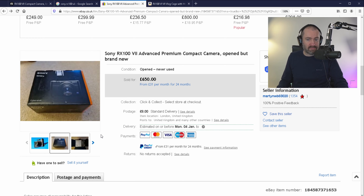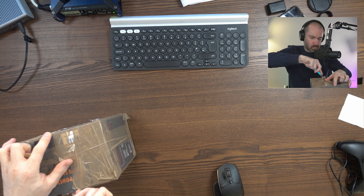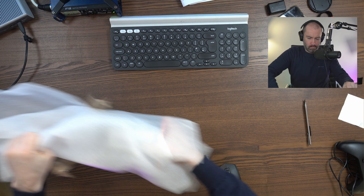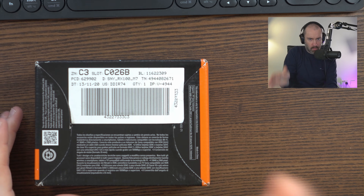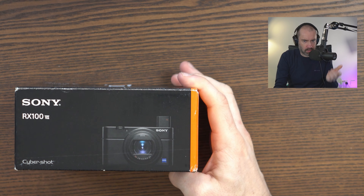This was listed at £650, or best offer. I made an offer at £550, it came back at £600. So £600, £8 postage — £608. Very good price. I could have paid a bit more for a brand new one from Hong Kong, but I think I've done well here. Let's get this open and see if I've indeed got a bargain. I've got the big box off and you can see it does say RX100 Mark 7.